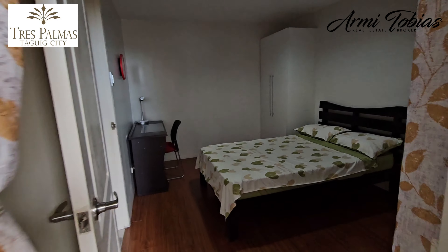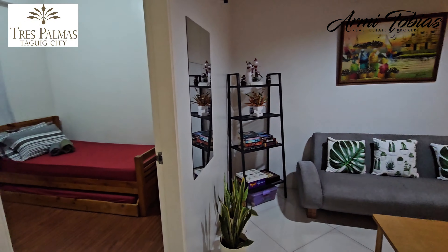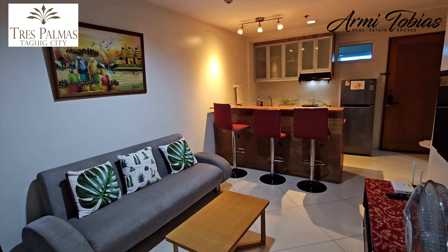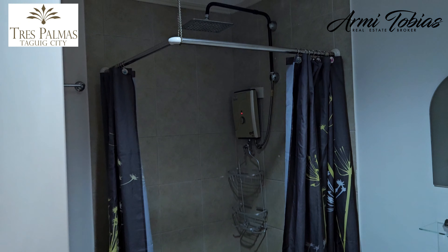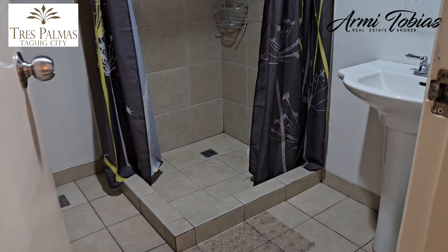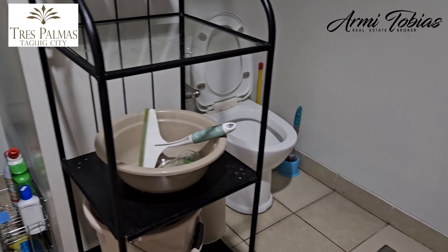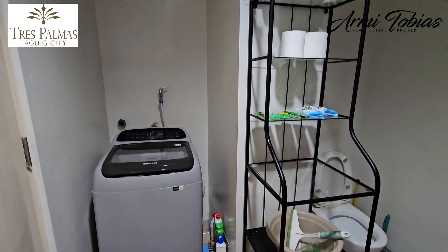Everything is included in the sale or the lease. But if you are going to buy it, the items here are excluded. The bathroom is already equipped with a rain shower and a water heater. Here's the toilet. You also have a washing machine inside.